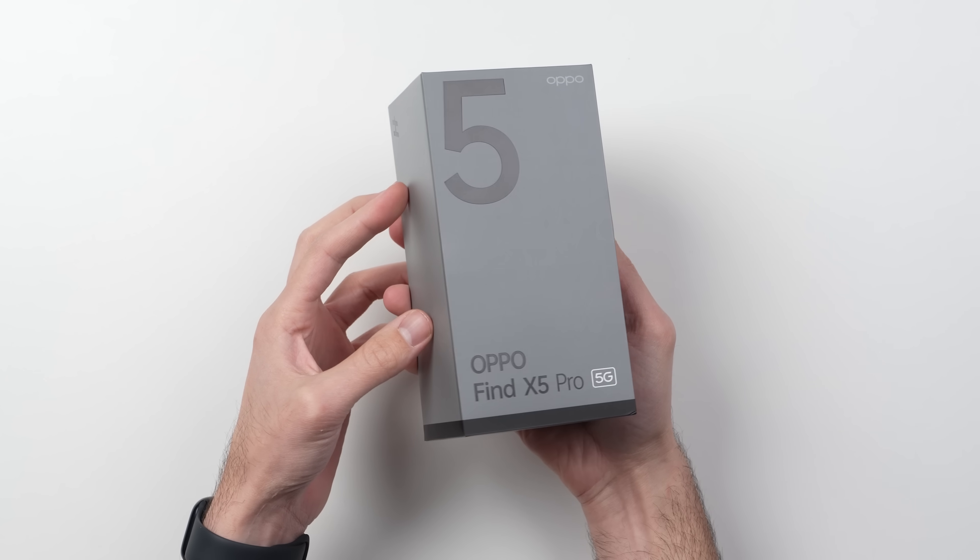This is the Find X5 Pro, Oppo's latest flagship smartphone. They were cool enough to send it out to us early and sponsor today's video.